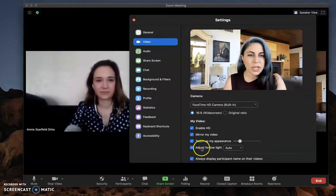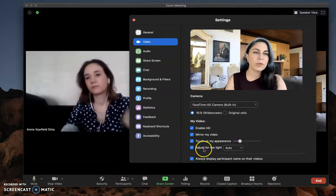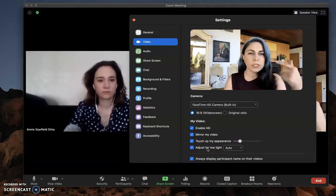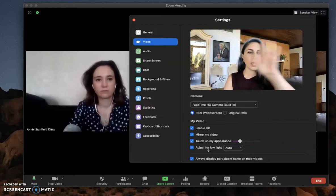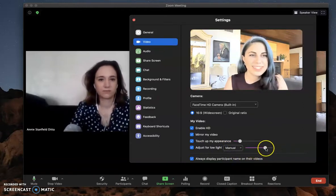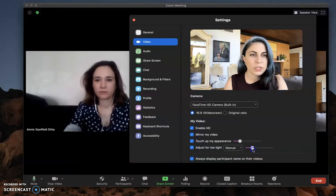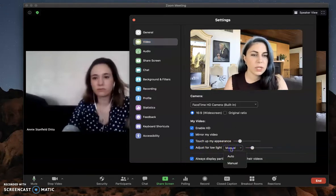The other really awesome feature they've added is 'adjust for low light.' Mine is on auto and I don't need it because I'm sitting in my very well-lit living room with natural light and some lamps. But if I wanted to turn it to manual, I have a sliding scale where I can crank it up or down depending on how much darkness I'm in or if I need to brighten something up.